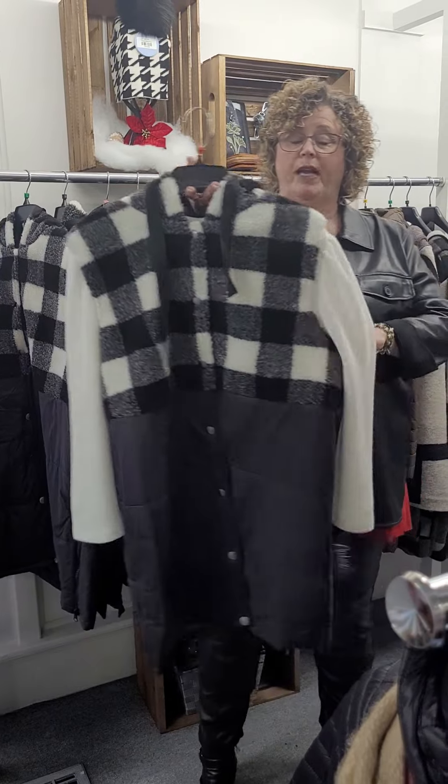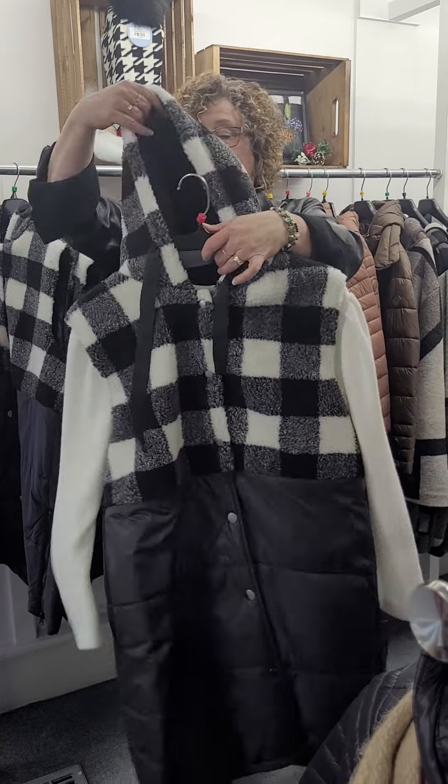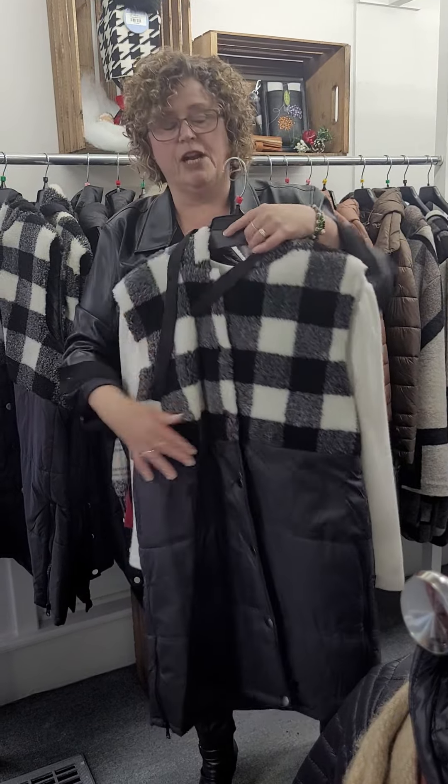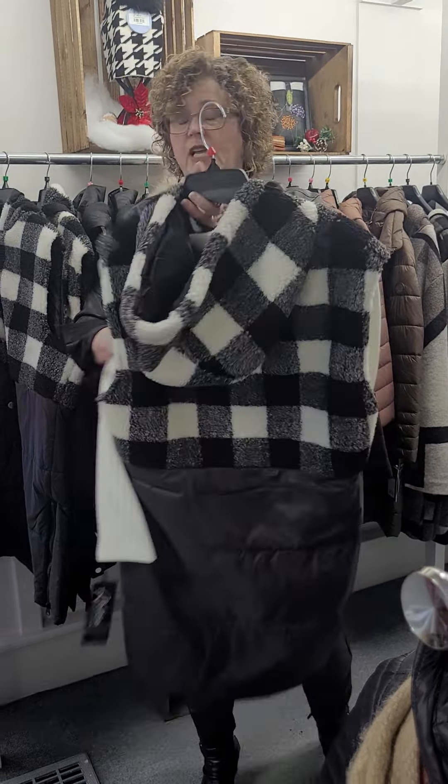Briefly, I'm not going to do all my coats, but this is a sleeveless black and white vest, hooded. The top is like a sherpa, snap front. 30% off. If you want, you can go on my website and search coats and you'll see them all.